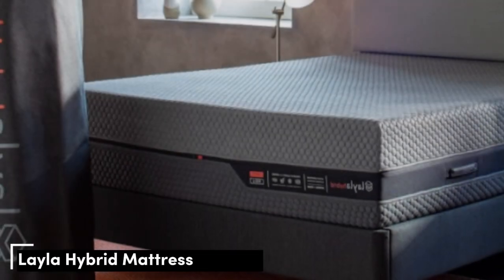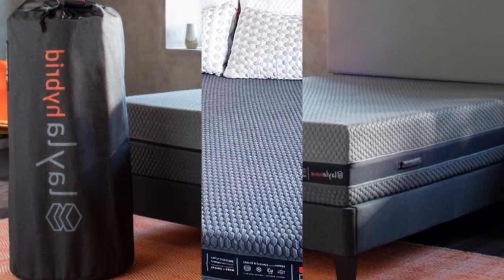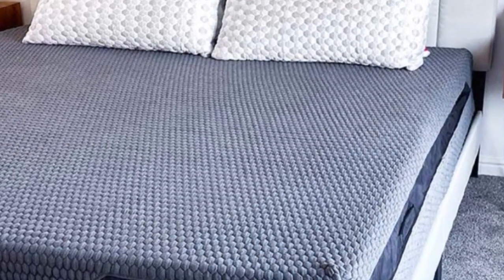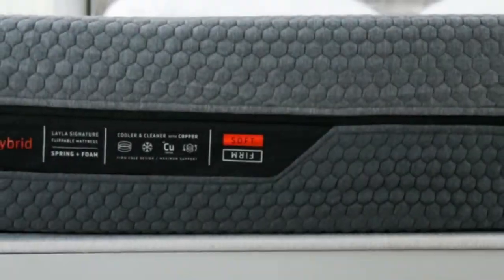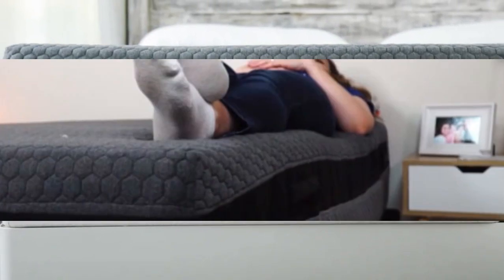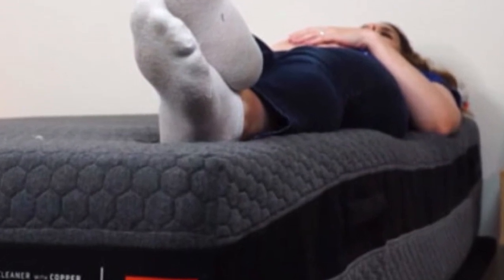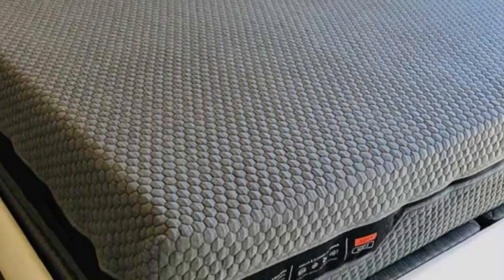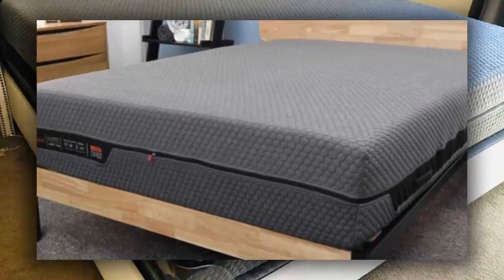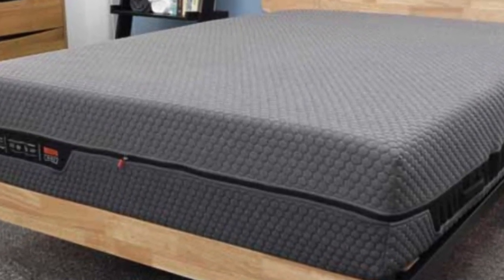Number 5. The Layla Hybrid is flippable with a different firmness level on each side. Overall we found that this mattress excelled at pressure relief and motion isolation while also sleeping cool and providing adequate support for a wide variety of sleepers. Our tests show the Layla Hybrid's medium-soft side was best suited to sleepers who weigh less than 130 pounds, while the firm side was a better option for sleepers who weigh at least 130 pounds. The coils reinforced the edges and made it easy for our testers to move around on the firm side.